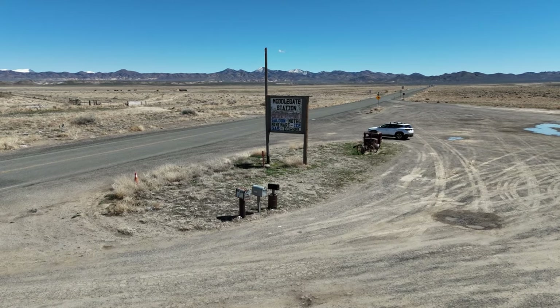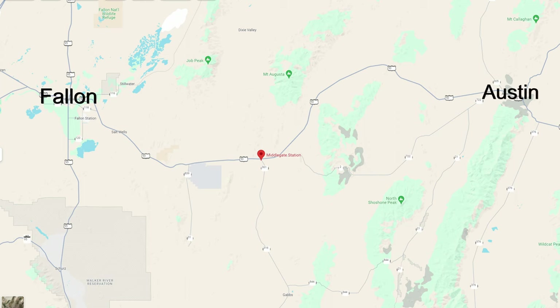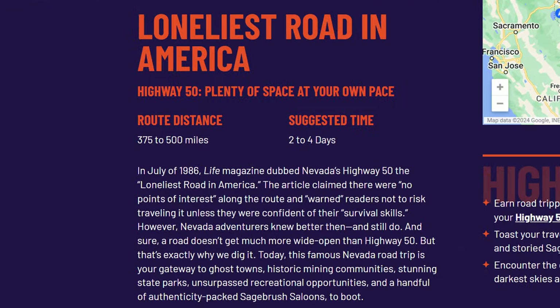Today we're on our way to a place affectionately known as the middle of nowhere. There's a place called Middlegate Station about halfway between Fallon and Austin, Nevada. And even though this place is pretty far away from anything, it's actually a pretty popular place to stop. Middlegate Station is right alongside Highway 50, and according to a 1986 article in Life magazine, Highway 50 running through Nevada is the loneliest road in America.